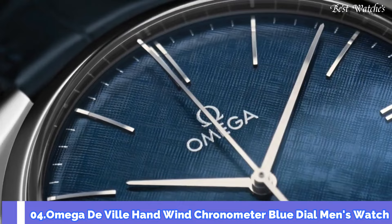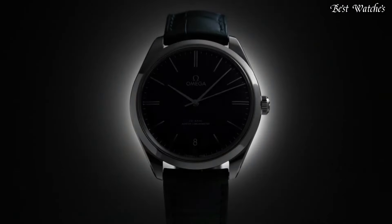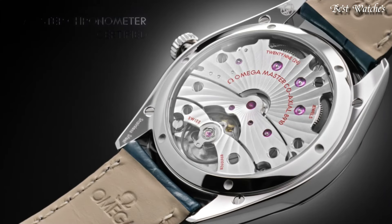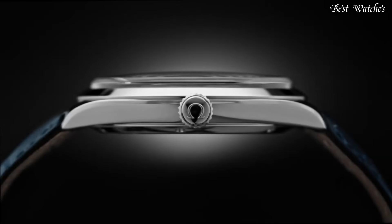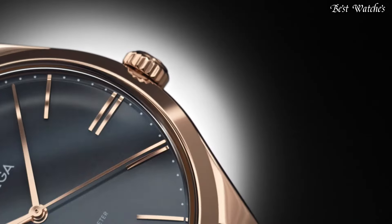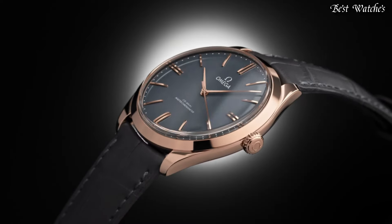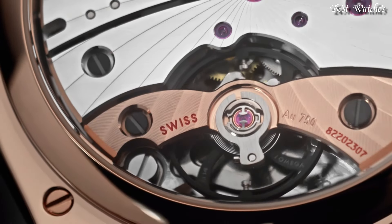Number 4: Omega DeVille Hand Wind Chronometer Blue Dial Men's Watch. Stainless Steel Case with a Blue Leather Strap. Fixed Stainless Steel Bezel. Blue Dial with Silver Tone Hands and Index Hour Markers. Dial Type: Analog. Hand Wind Movement. Scratch-Resistant Sapphire Crystal.